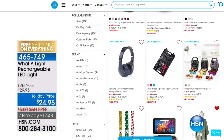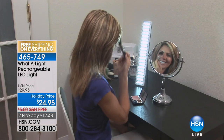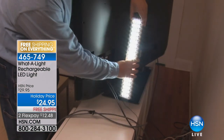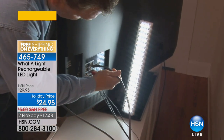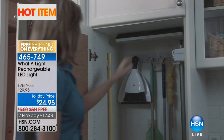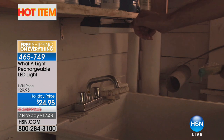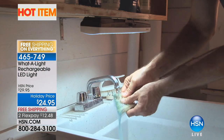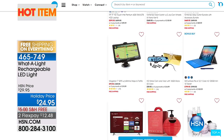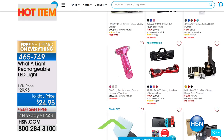In the hot items and fab finds segment, there's a rechargeable LED light from What A Light at a special holiday price of $12.48 with free shipping. It's a multi-purpose light you can use in the garage, attic, as a vanity, or under cabinets. Because it's rechargeable with bright LEDs, it's always illuminated without needing an electrician.